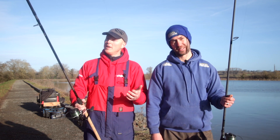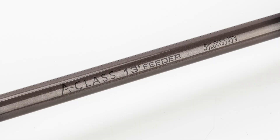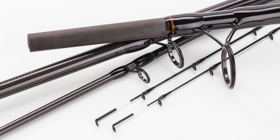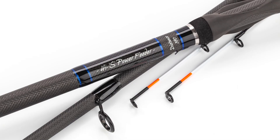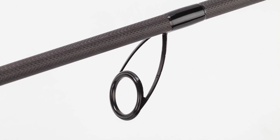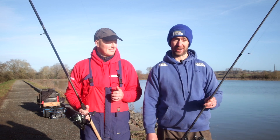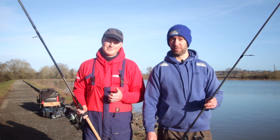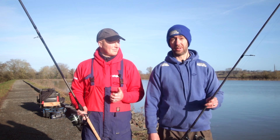We've got two rods on test today. We have the Guru A-Class 13 foot feeder rod — you can pick these up for under £100. Then I've got the Free Spirit Highest Power Feeder 13 foot, which is over £400. Two different price brackets, two brilliant rods from what we're told, with obviously very different attributes — so it's time to tackle up and see what we can do.